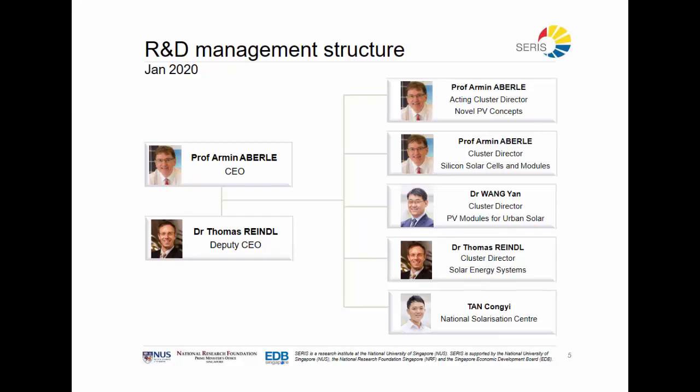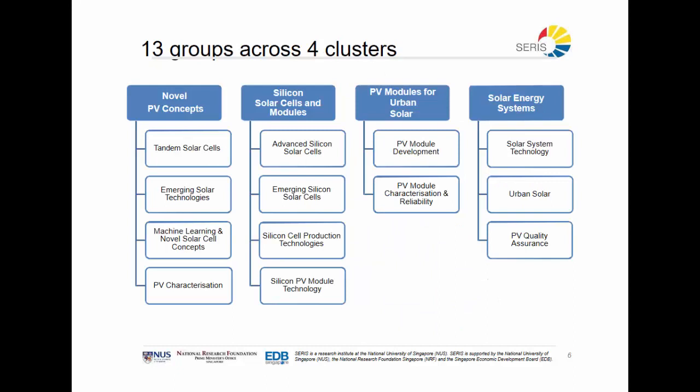We also have Dr. Wang Yan, who has been building several module factories and is uniquely able to identify the challenges for module manufacturers. And last but not least, we also have Mr. Tan, who is managing the National Solarization Center. The different research clusters are divided into specific teams that each tackle an issue that needs to be resolved for photovoltaics.